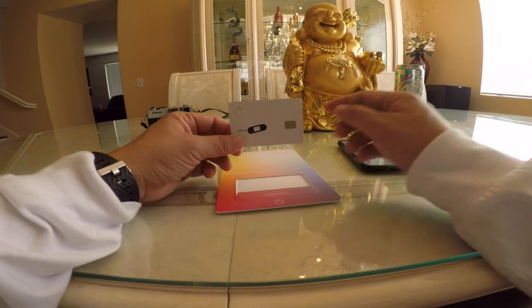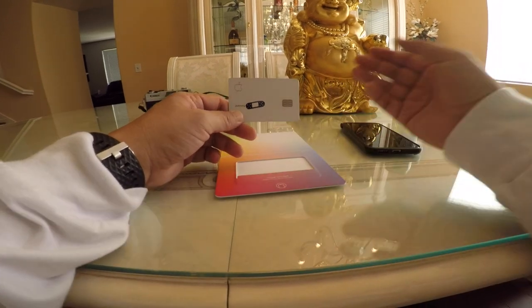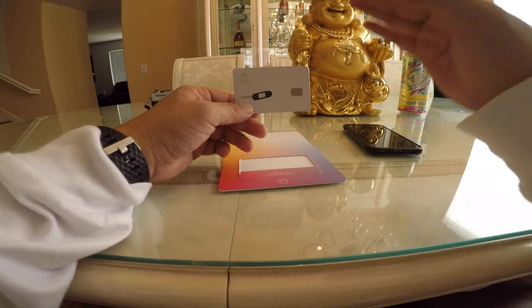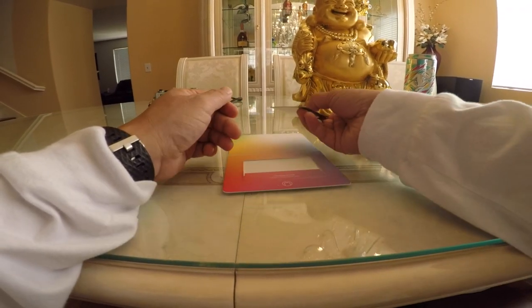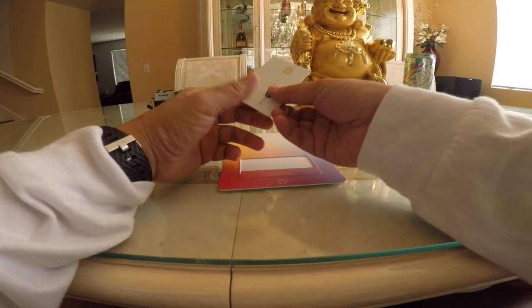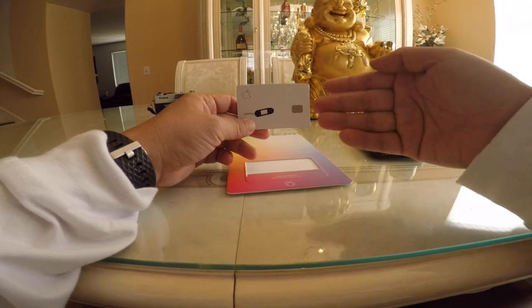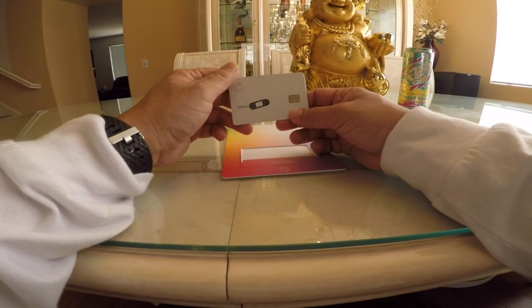Apple made it very simple to get this card. When I applied, it checked my credit and gave me my APR. The only thing they have on this Apple Card is the interest rate — there are no hidden fees, no monthly fees, no yearly fees. They don't charge you for overdrafts; it just adds to your balance and charges interest. No hidden fees, which is pretty awesome.